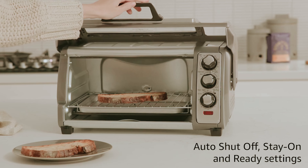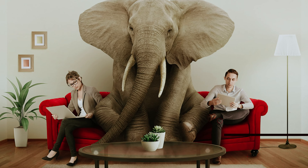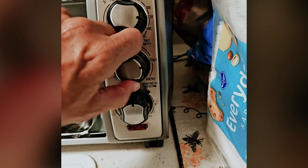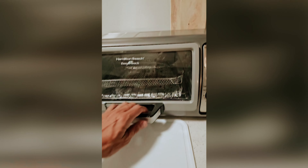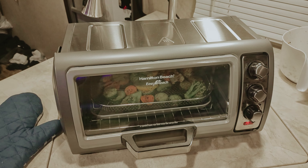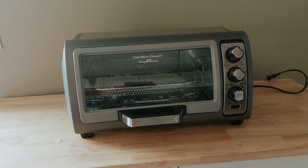No hot or cold spots here — just cookie perfection. Now, let's address the elephant in the kitchen: the controls. You've got one dial to navigate between four cooking functions — easy enough. But those separate timer and temperature dials might have you channeling your inner Goldilocks. Too hot, too cold, or just right? A little imprecision can make all the difference between a delectable cookie and a charred hockey puck.